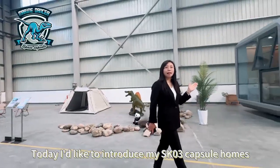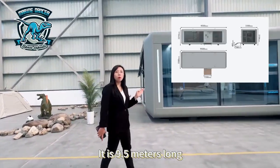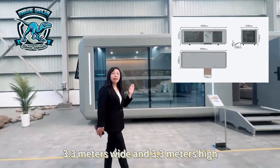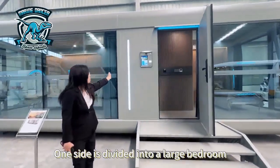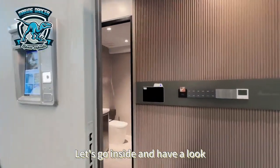Today I'd like to introduce my SK03 capsule home. It is 9.5 meters long, 3.3 meters wide and 3.3 meters high, with a total area of 31 square meters. One side is divided into a large bedroom, a small bedroom, and a bathroom. Let's go inside and have a look.